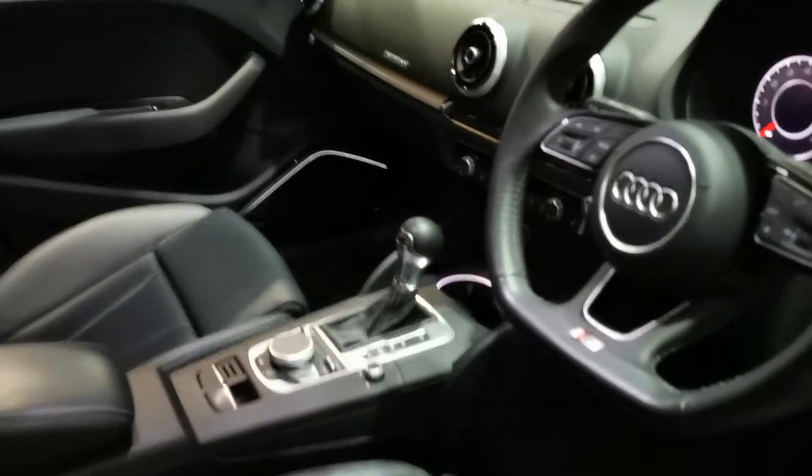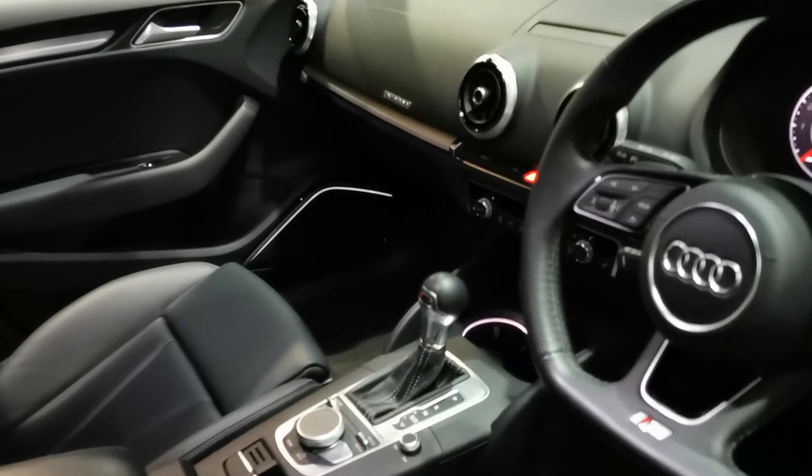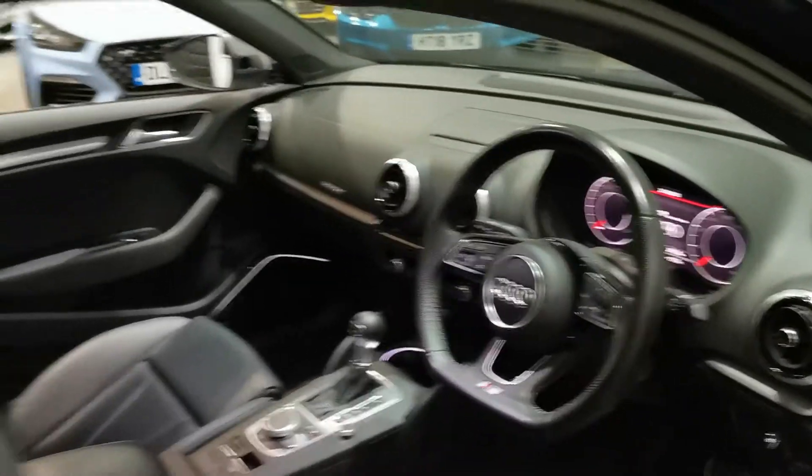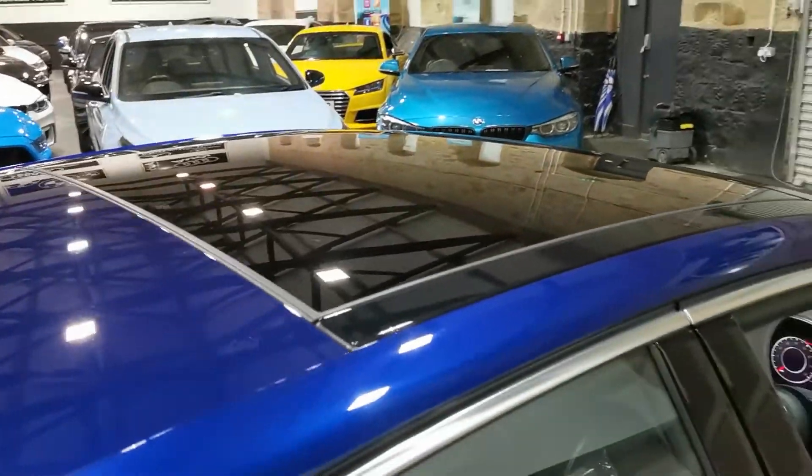You've got your electric seats on these as well, full leather, electric folding mirrors, auto, sat nav, and cruise control. And your digital dashboard on these as well, with front and rear parking sensors and a rear camera. And there's the pan roof up there as well.